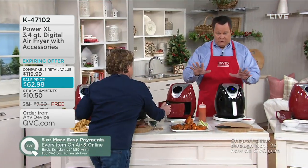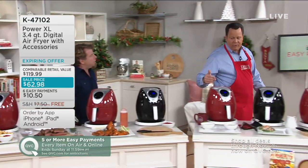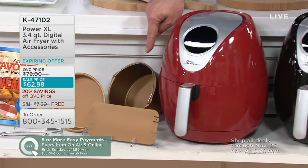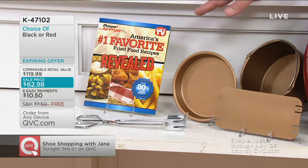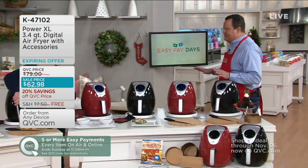The reason you want to get this today is because at end of day today, the price, the easy pay, and the free shipping all disappear. We've had this sale price on and it's blowing the door off the place because we're $57 less than retail. You've got a choice of black or red — black is super popular, red is more limited. You're also going to get the barrel or cake pan, the pizza or pie plate, the divider insert, 27 recipes with color photos, and a pair of tongs.